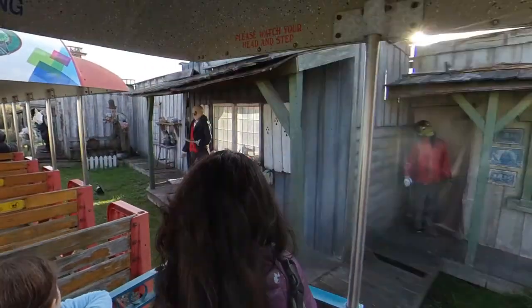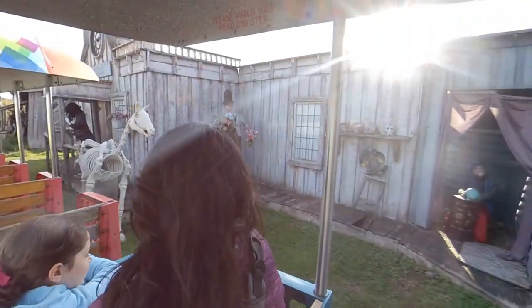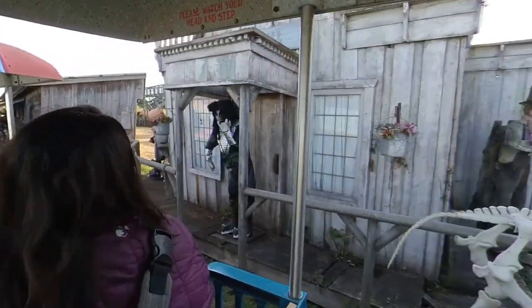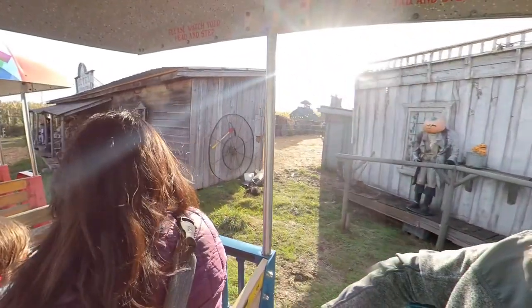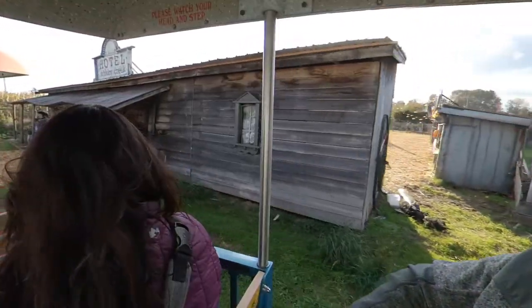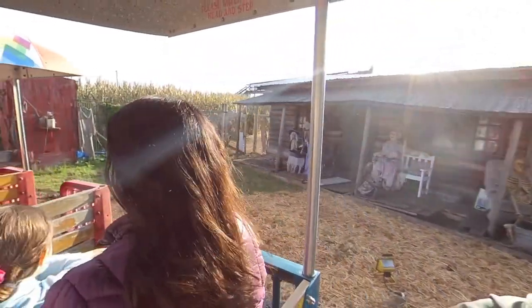Some more interesting characters from Old Town here. Not sure where Gene Simmons from KISS came from, folks. Another glimpse up there of Old Town. Whiskey Creek Hotel — that's the back part of the haunted house I was telling you about. And I do apologize, but someone please close that outhouse door.